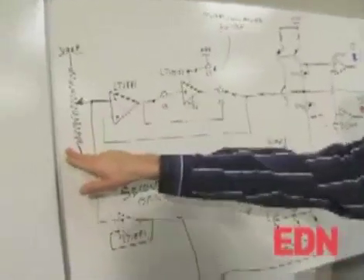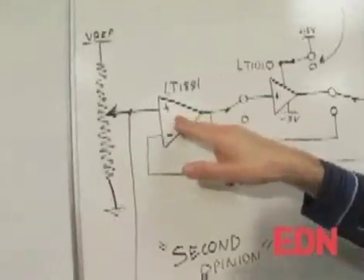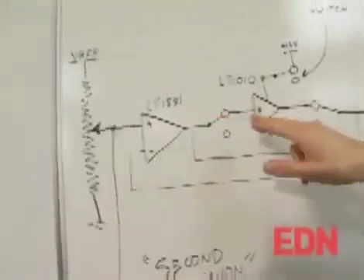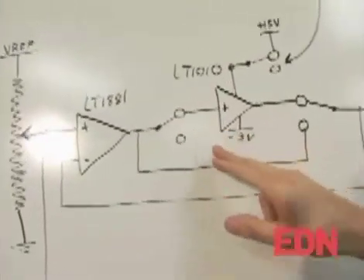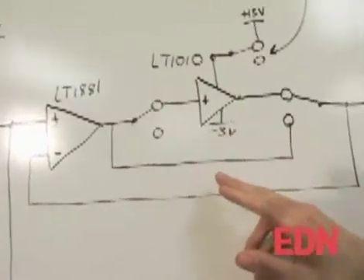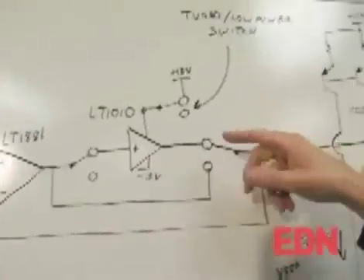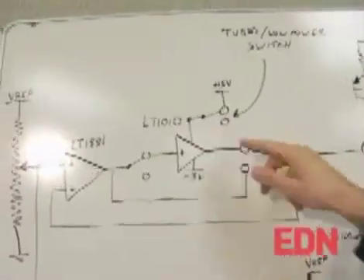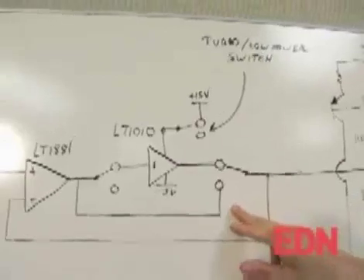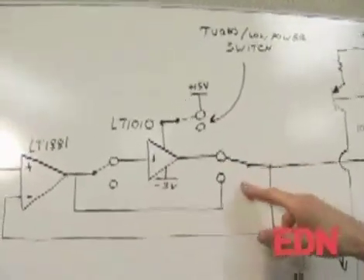This is the Kelvin-Varley divider or potentiometer, and it's buffered by an LT1881 buffer. There's also the ability to switch in an LT1010 buffer to greatly increase the output drive capability and ability to drive capacitive loads. This is switchable between what I call turbo mode and low power mode. It burns an extra 10 milliamps of supply current, so this lets you trade off output drive for battery life.